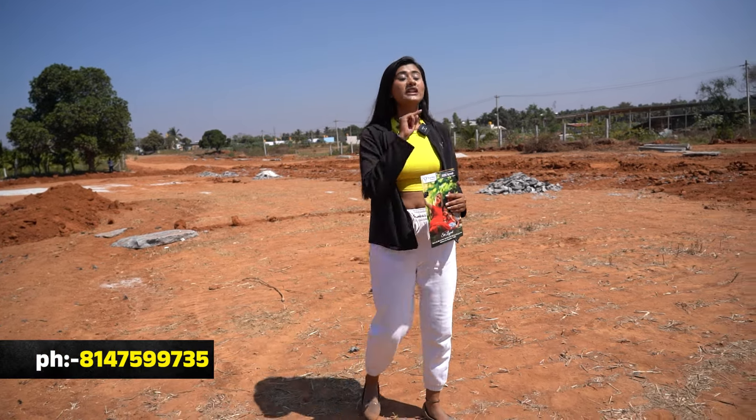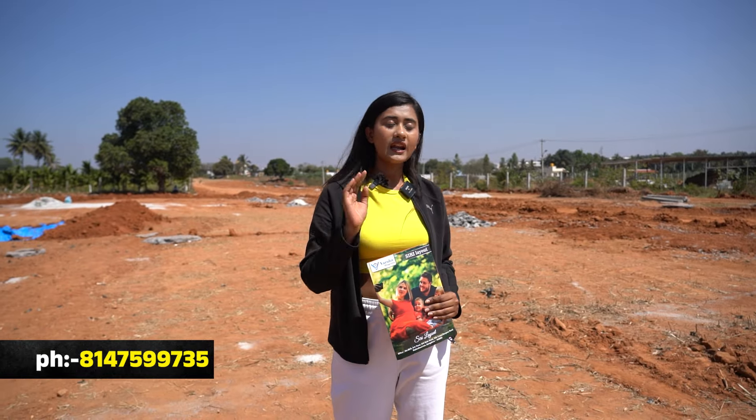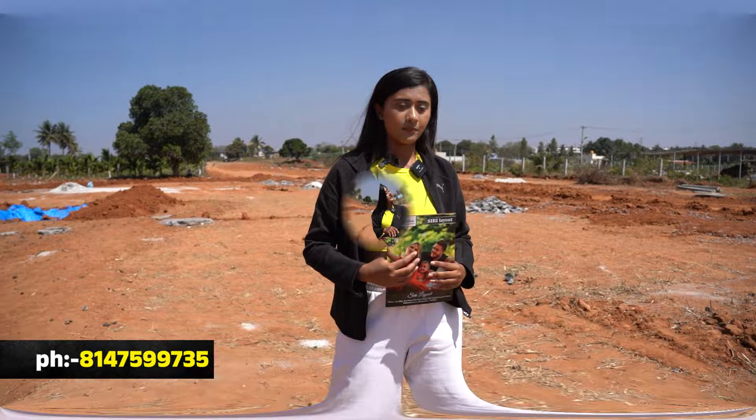This property has 8 acres in total. There are 94 sites. Dimensions include 30x40, 30x20, 30x30, 40x60 — all dimensions and faces too, along Star Road.